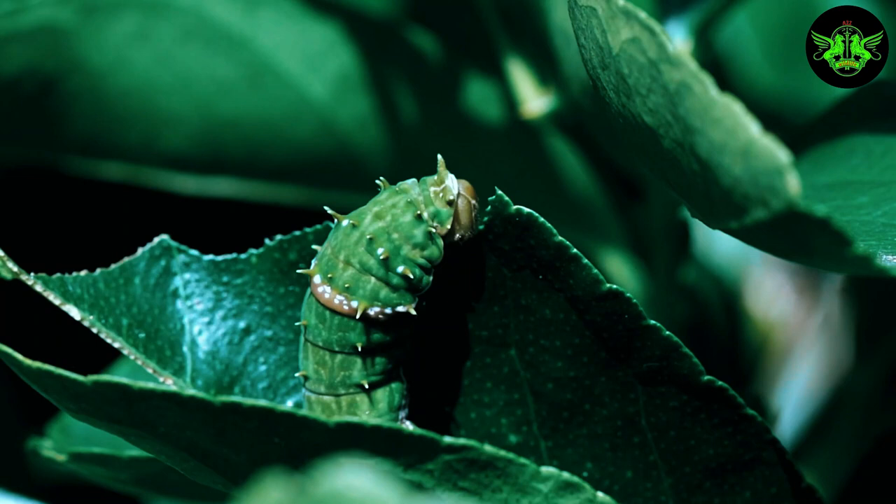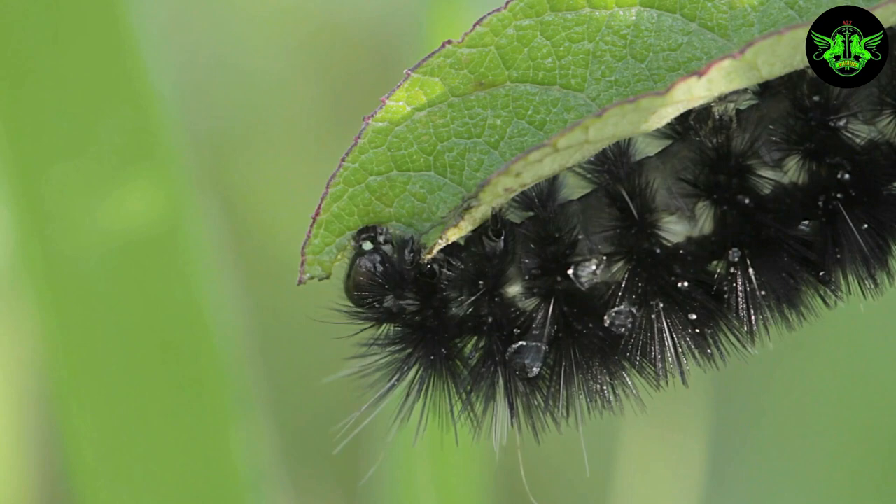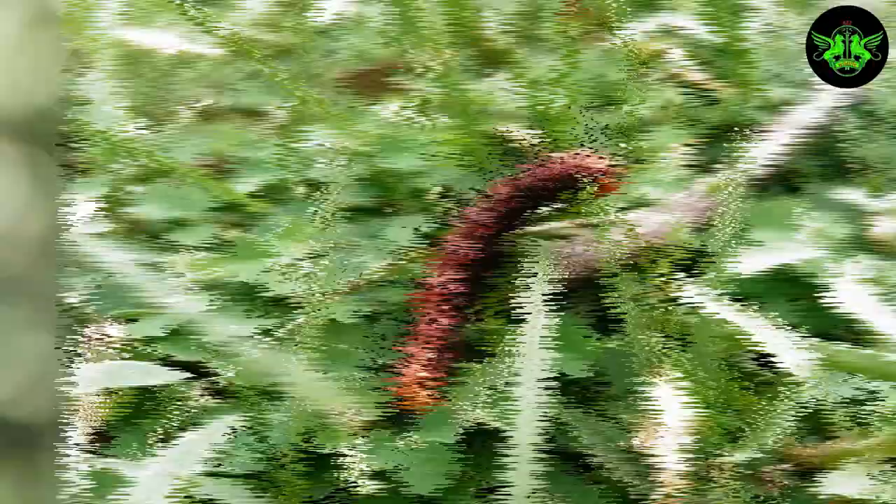Did you ever wonder about the incredible journey of a caterpillar? Prepare to be amazed as we explore the captivating process of metamorphosis.